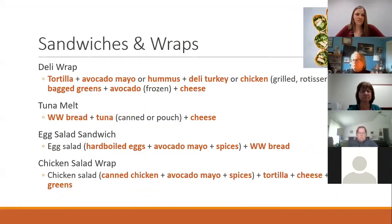For sandwiches and wraps, use those tortillas and breads, the hummus and avocado mayo, the lunch meats. A chicken salad wrap using canned chicken is really great — mix it with the avocado mayo to make a salad and serve it up in a wrap.